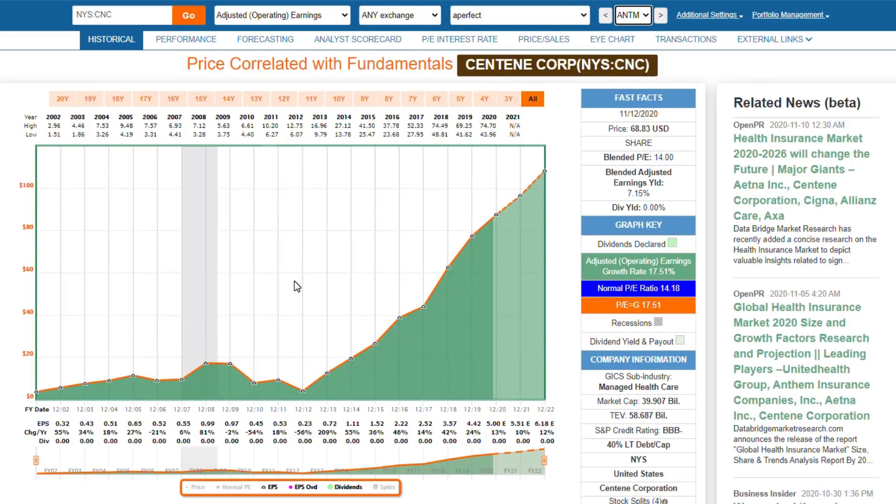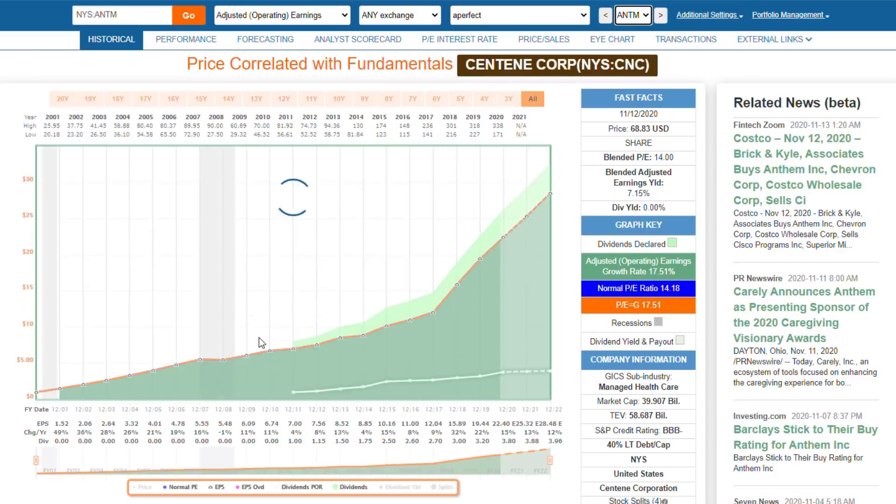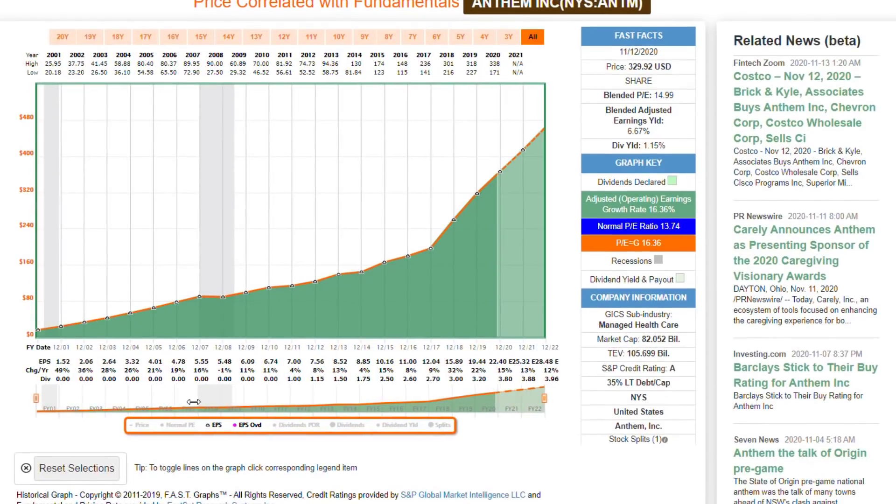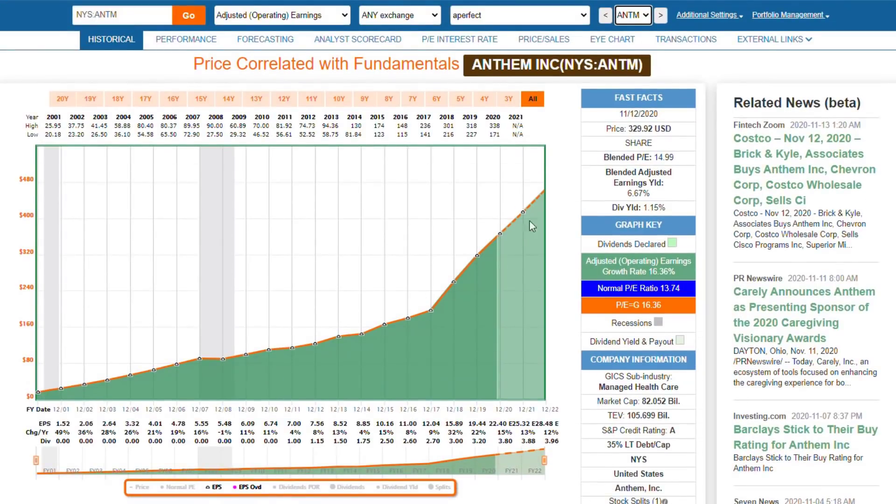Anthem has really produced an enviable, and I would call it impeccable, record of growing their earnings each year. In addition to that, when you look at a company's stock price, earnings and cash flows — and I am starting to like cash flows even more than earnings, to be candid about it — drive stock price in the long run. That's really a fancy way of simply making the common sense statement that the better the business you own does, the better your investment in that business is likely to be.